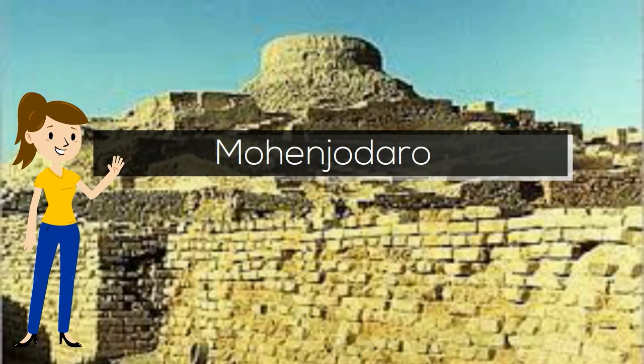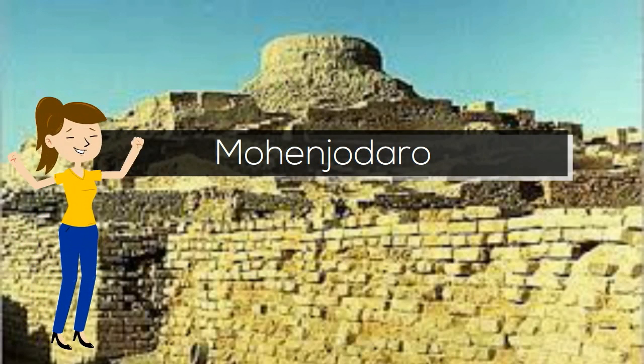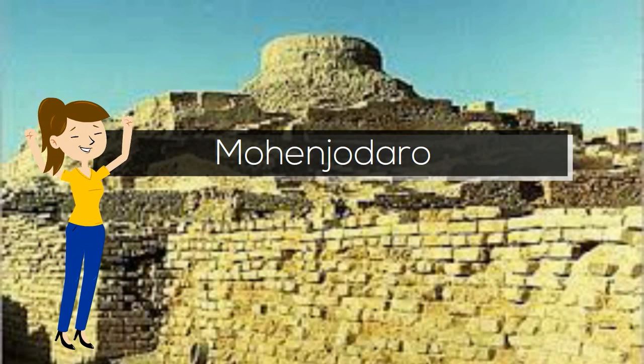Hi guys! Today we're going to talk about Mohenjo-daro. You've never heard of Mohenjo-daro?